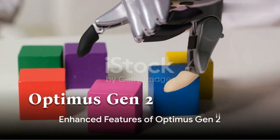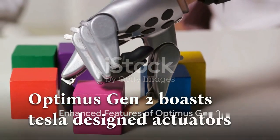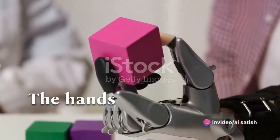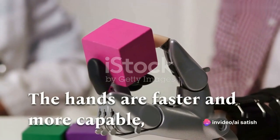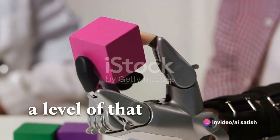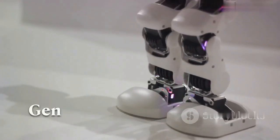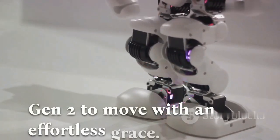Optimus Gen 2 boasts Tesla-designed actuators and sensors, enhancing movement precision like never before. The hands are faster and more capable, demonstrating a level of dexterity that is truly astounding. The walking speed has been improved, allowing Optimus Gen 2 to move with an effortless grace.